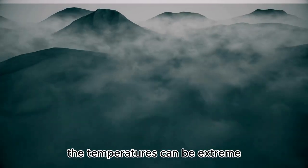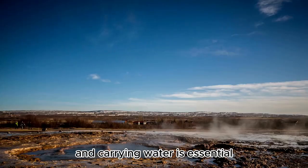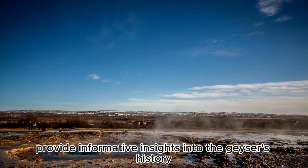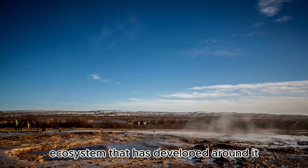The temperatures can be extreme, so wearing appropriate clothing and carrying water is essential. The guided tours typically provide informative insights into the geyser's history, geology, and the unique ecosystem that has developed around it.